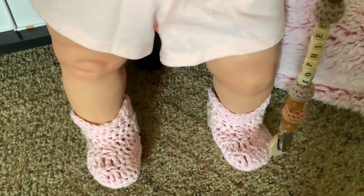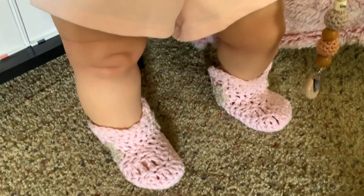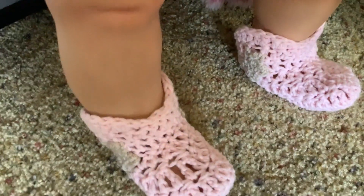These boots are made for walkin', and they're pink with little khaki collared hearts on them.